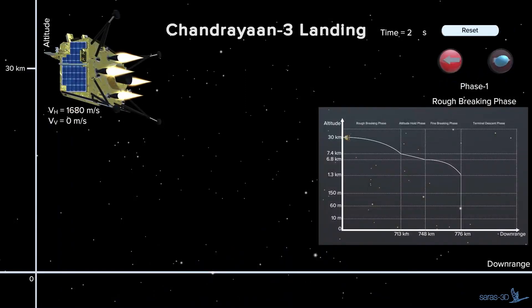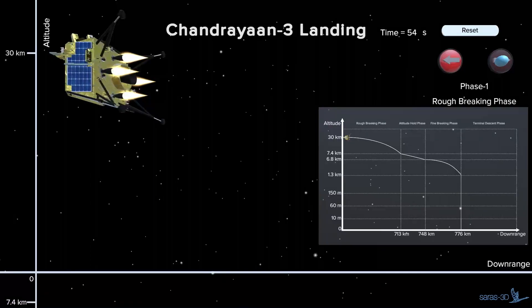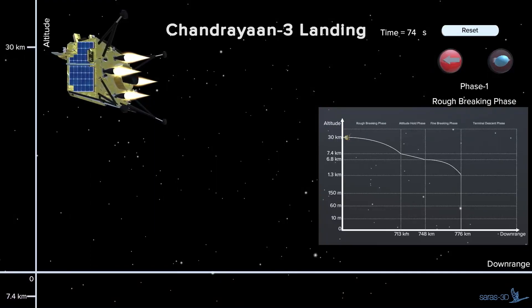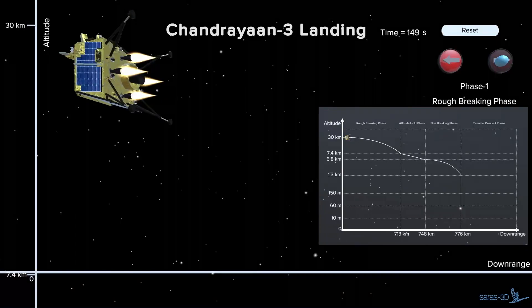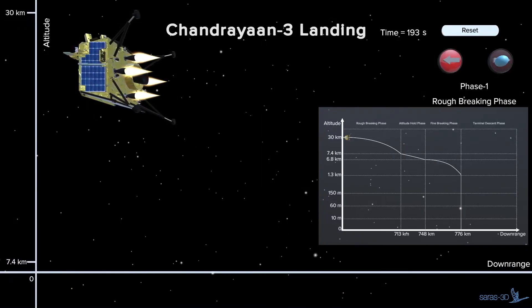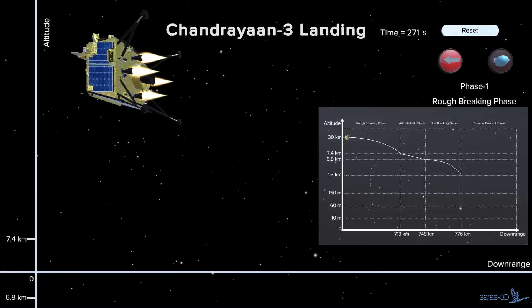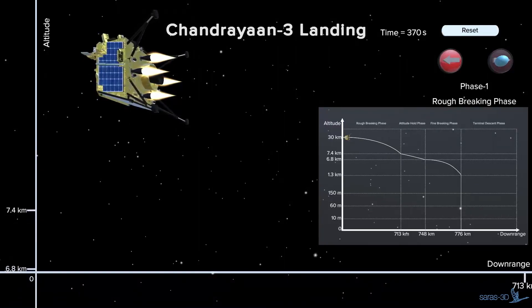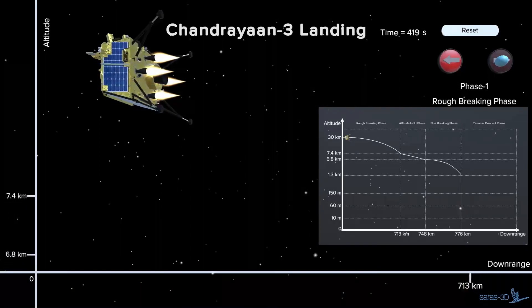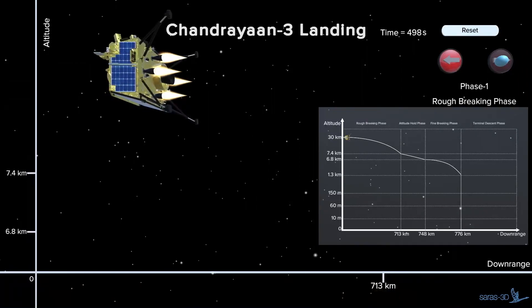Phase 1. At a height of roughly 30 kilometers, the lander will begin to descend towards the moon's surface, which is the first phase of landing, called the rough braking phase. In this rough braking phase, which is about 11.5 minutes, initially the legs of the lander are horizontal. The four thrusters will gradually reduce the horizontal speed of 1,680 meters per second to a horizontal speed of 358 meters per second and a vertical speed of minus 61 meters per second.